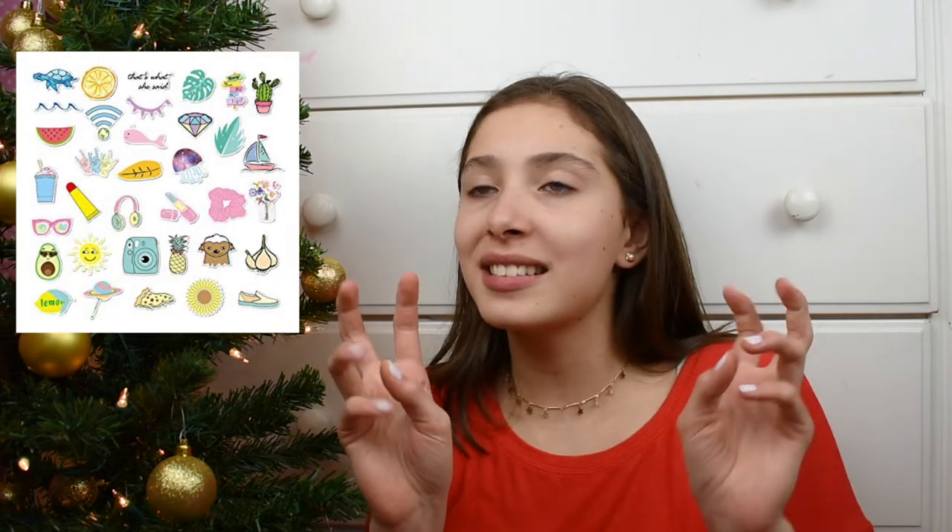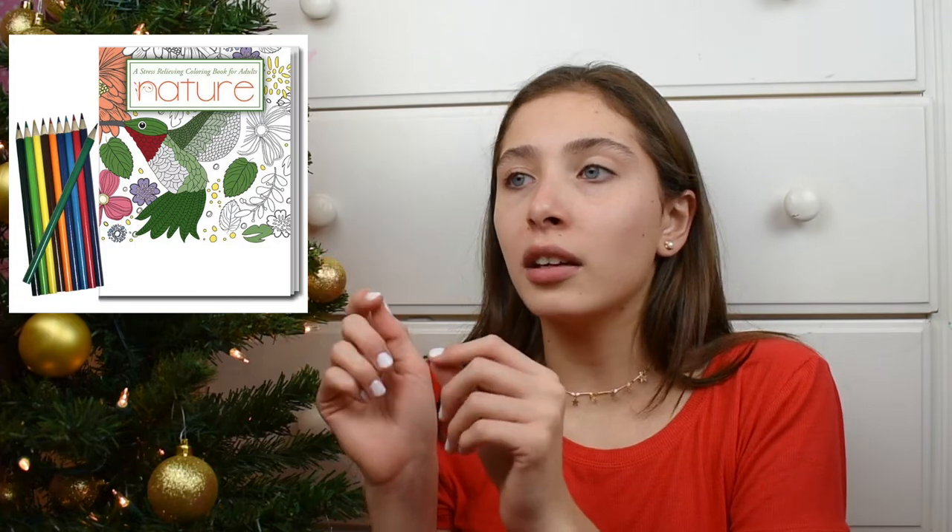Number nine would be fuzzy socks. Number ten would be a laptop case — I'm going to be asking for a clear one, but there are so many different varieties. Number eleven would be a pack of aesthetic stickers — I actually want to put these on the clear laptop case. Number twelve would be a mini tripod, if you want it to fit in the stocking.